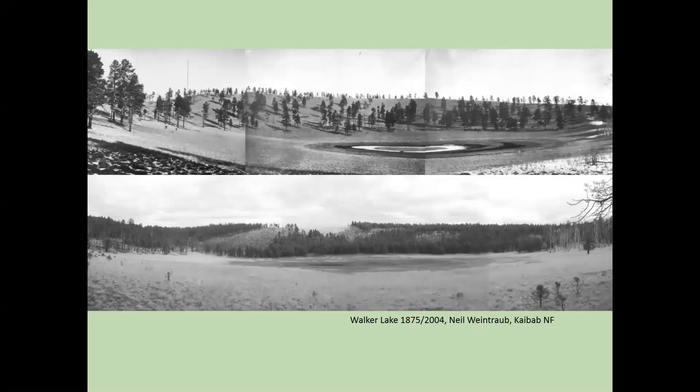These are some really cool paired photographs from Arizona. This is the Kaibab National Forest. The top photograph is from 1875, showing the density of forests before we started suppressing fires. The bottom photograph is from 2004, after a century of fire suppression, and you can see the increased density of trees in the same area.